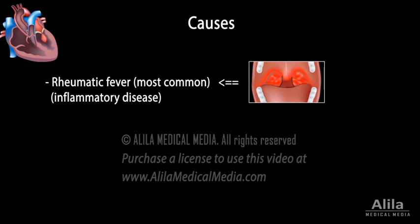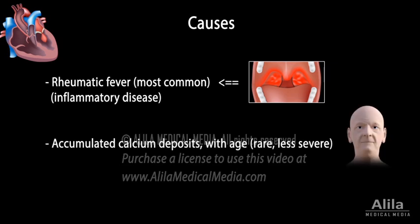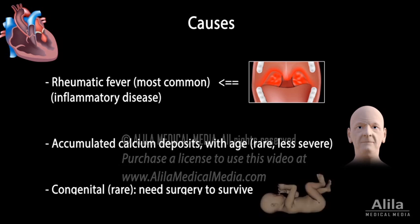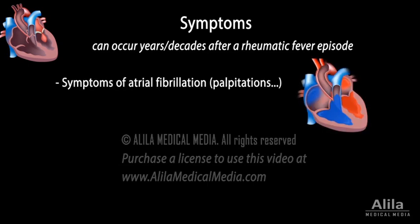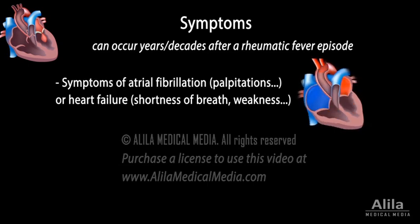Rarely, mitral stenosis may develop with age, as a result of accumulated calcium deposits on the valve. Mitral stenosis can also be congenital. Symptoms progress slowly over years or even decades, so patients may not be aware until atrial fibrillation or heart failure develops.